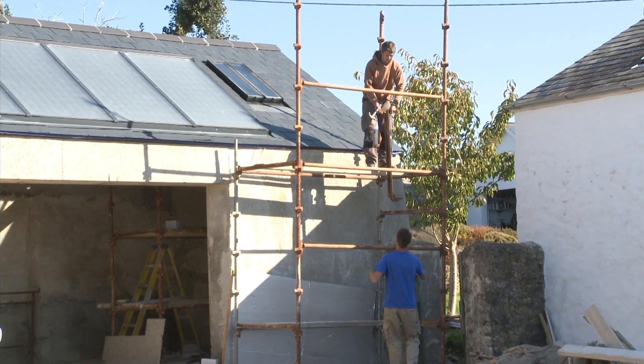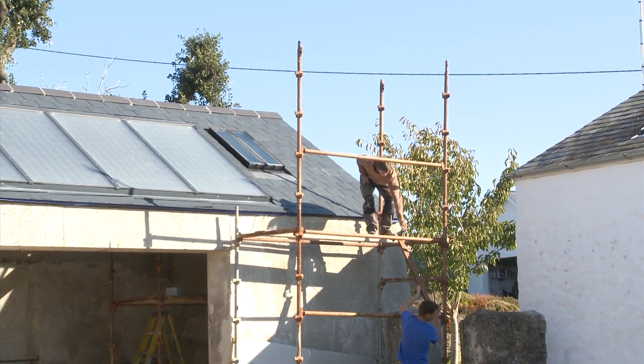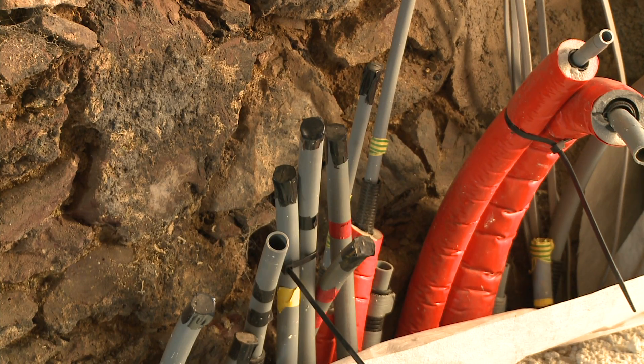The solar panels are now installed in the roof. The pipework is still to be connected, but that's very exciting and that'll heat the hot water for the house.